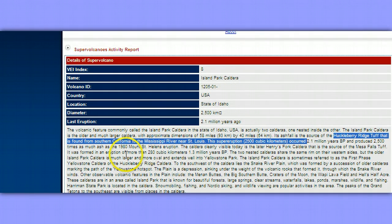I'll show it to you in a moment. The volcanic feature commonly called the Island Park caldera in the state of Idaho is actually two calderas, one nested inside the other. The Island Park caldera is the older and much larger caldera with approximate dimensions of 58 miles by 40 miles. Its ashfall is the source of the Huckleberry Ridge Tuff, found from southern California to the Mississippi River near St. Louis. This supereruption of 2,500 cubic kilometers occurred 2.1 million years BP.